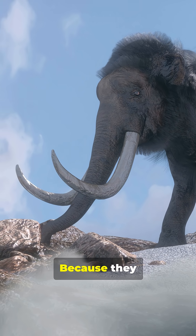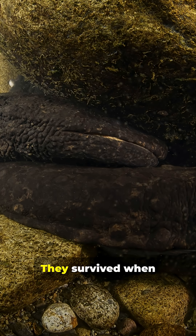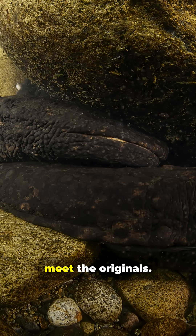Why do some animals look like fossils? Because they basically are. These species survived when continents crashed. They survived when seas boiled. Let's meet the originals.